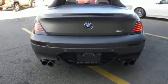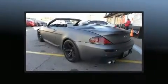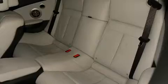BMW ensures the safety and security of its passengers with equipment such as knee airbags, anti-whiplash front head restraint, a security system, an emergency communication system, and four-wheel disc brakes with ABS. You'll never lose visibility with rain-sensing wipers, which activate automatically when the drops start to fall.